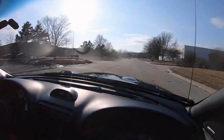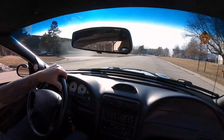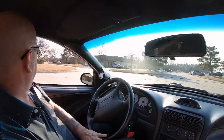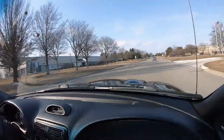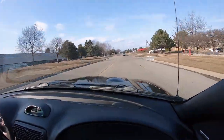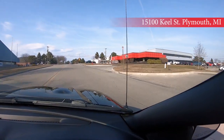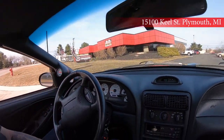Here comes one of our vets right now — one of the mechanics is out driving it. Isn't that sweet? Did you hear that baby go by? We've got two locations here in Detroit. We've got our storage facility and then we've got our main operation here. It's at 15100 Keele Street in Plymouth, Michigan. Just give us a call, let us know you're coming, and we'd love to show you this beautiful car along with the rest of our inventory.